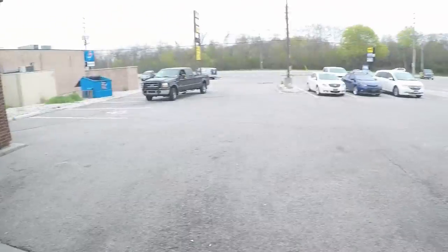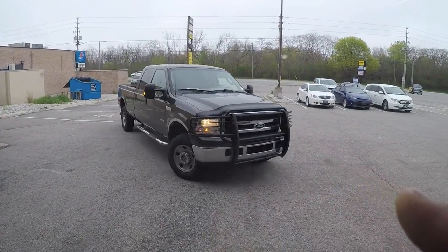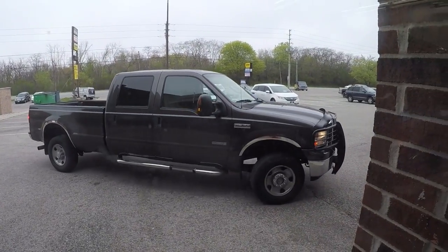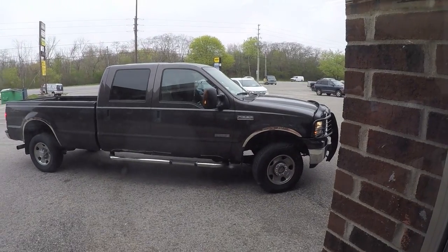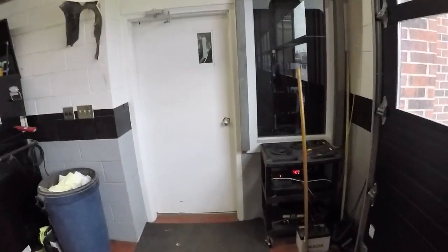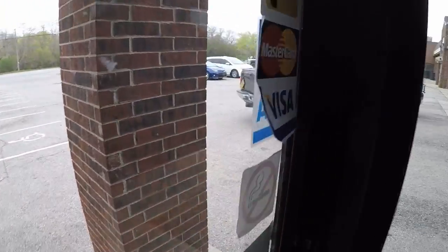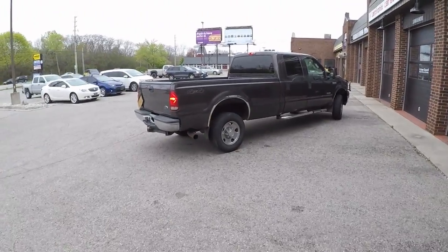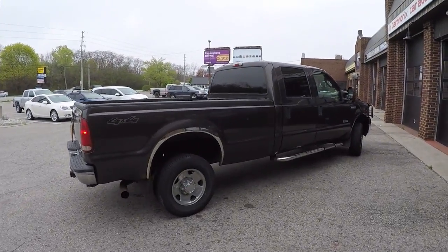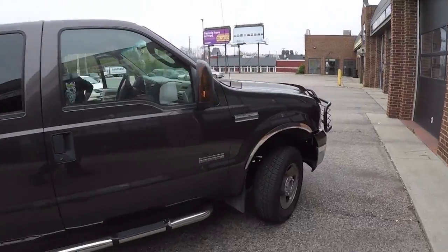Look at Damien — that's Damien's new rig boys, a 2005 F-350 Power Stroke. It's actually not in too bad of shape. Let's go check this thing out, let's go see what Damien has to say about this bad boy. Not too bad of shape — I thought it was a lot worse than it really was.